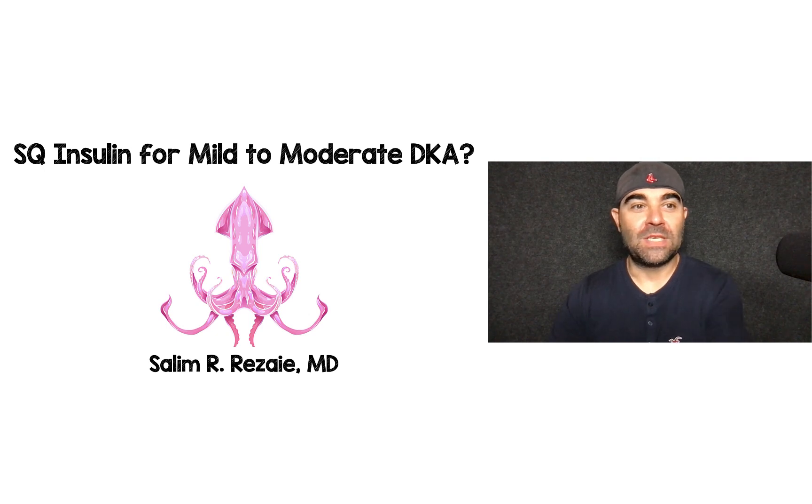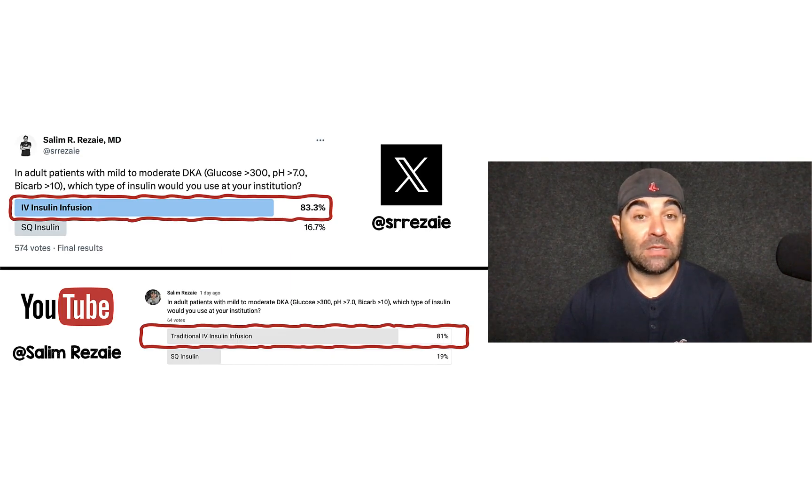Hey guys and gals, Salim Rezaia here. Today we're going to be talking about a poll I put out about how you manage DKA — whether you would choose sub-Q insulin or whether you continue to use traditional IV insulin in the management of DKA. Here's the poll I put out there.